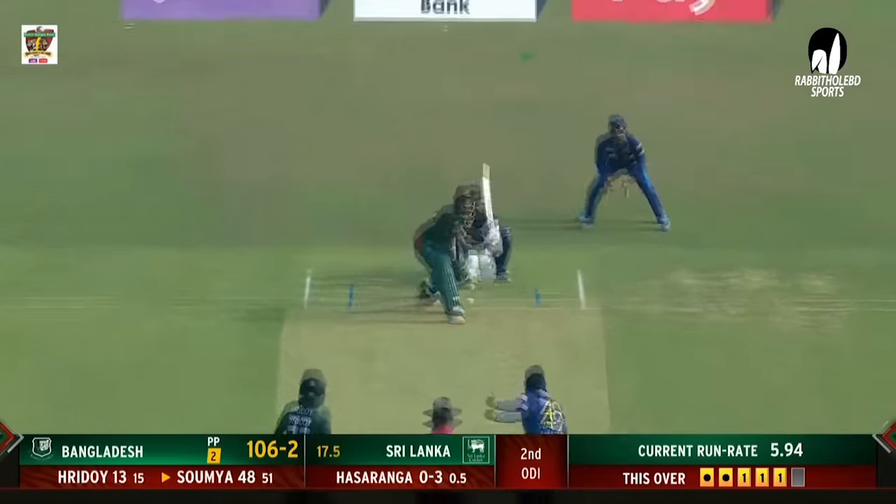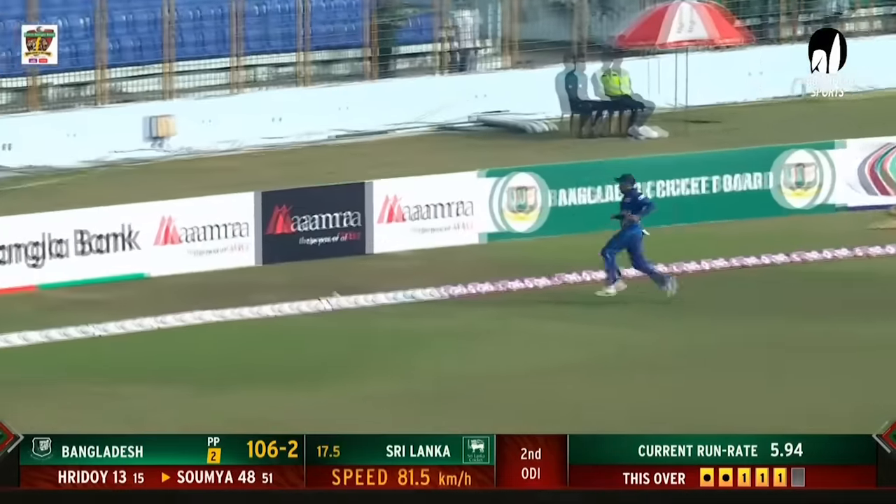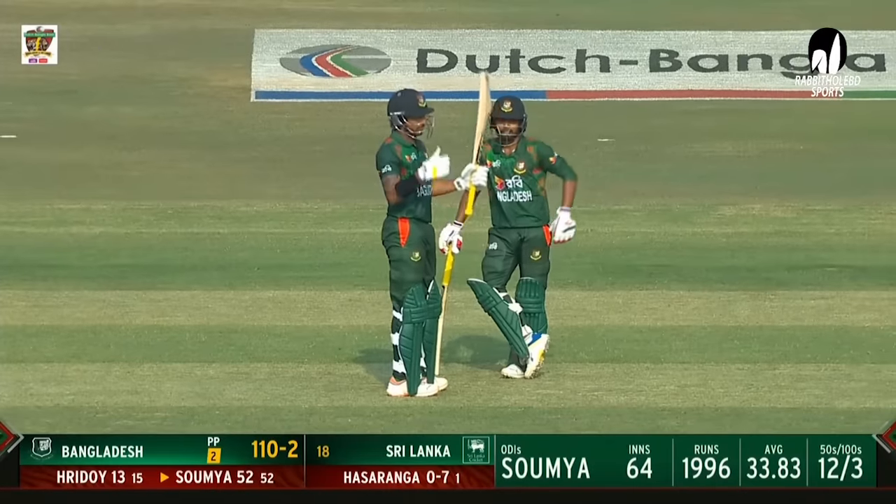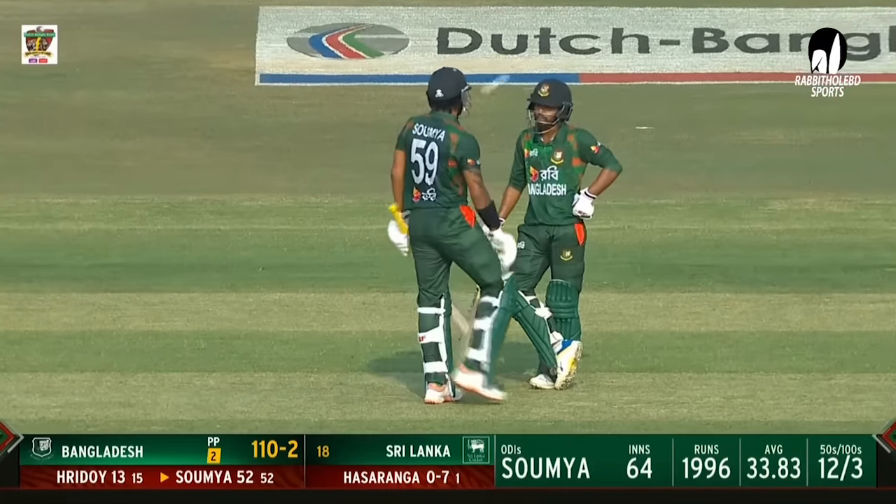Deliberately played, so elegant — swept away for another boundary, and he gets to his 50 as well! End of the over, seven from it. Bangladesh 101 for 1, score now 110 for 4.